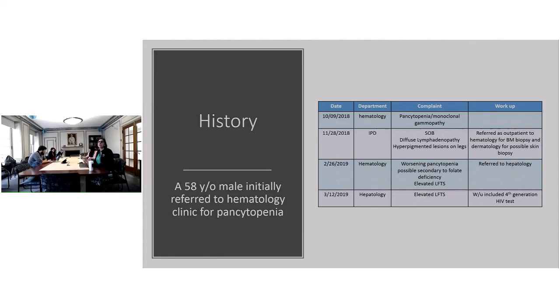He then gets seen by hematology again in February of this year with worsening pancytopenia. They postulate it's possibly secondary to folate deficiency. They also note that he has elevated LFTs — slightly elevated — and so he gets referred to hepatology. In March, he's seen by hepatology for these elevated liver function tests.